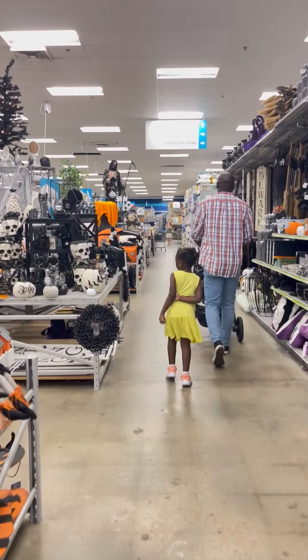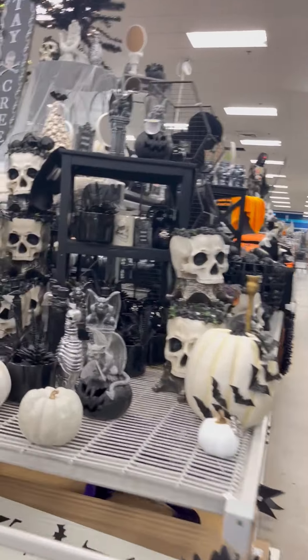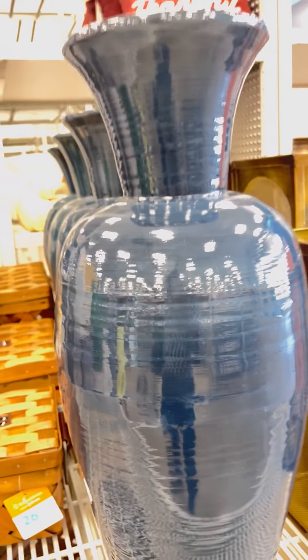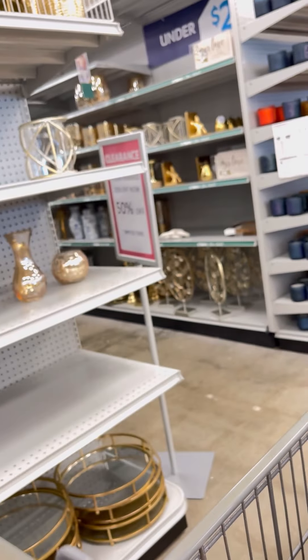We are shopping at At Home decor and we are shopping for the decoration for the backyard gazebo that we just got not too long ago. We are so excited as a family and I'm just acting goofy as always. My husband is the one who's going to put everything together — we pick out the stuff but he's the one that's going to put everything together.